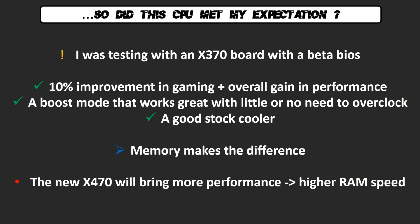In conclusion of this first part, did the CPU meet my expectations? To me, clearly yes. If you think that I was testing with a board running a beta BIOS — and it was really painful because I had a lot of problems — if I look at these results, to me this is the worst-case scenario. In the future we can only see improvements. We're talking about a 10% gain in gaming, an overall improvement in performance, a boost mode that finally works with little or no need to overclock, and a stock cooler on the same level as most aftermarket solutions.